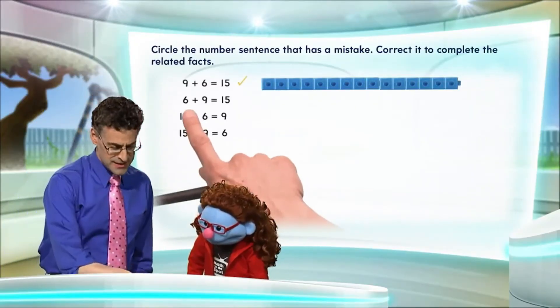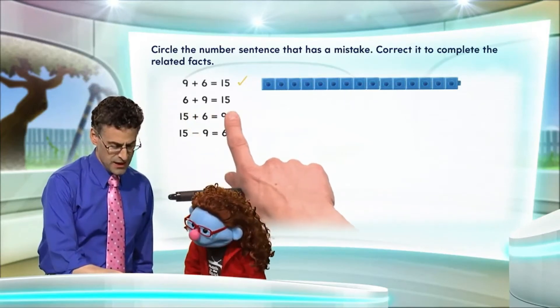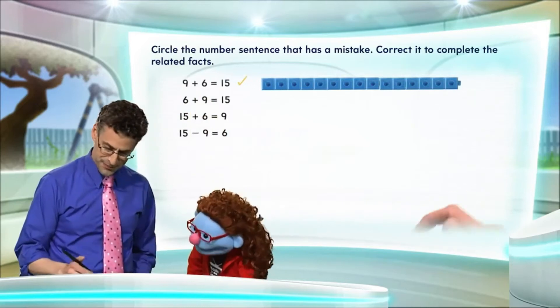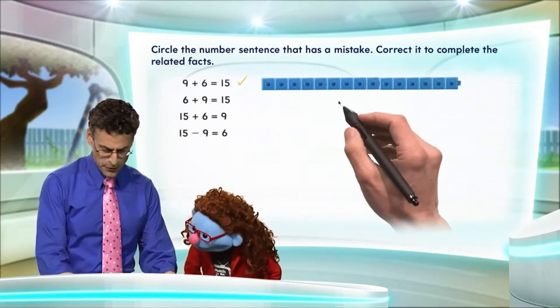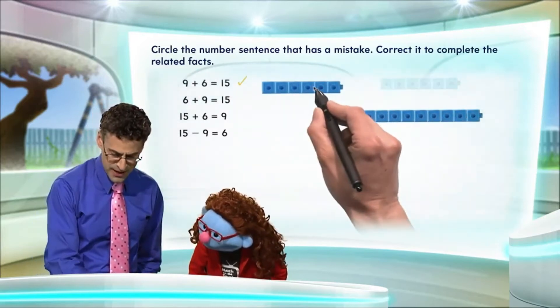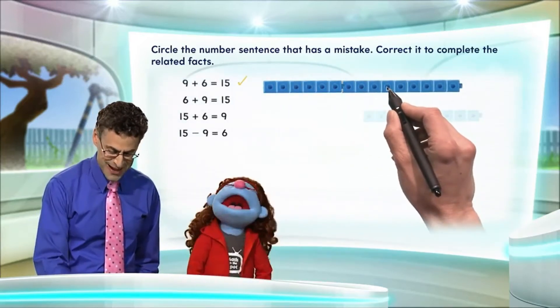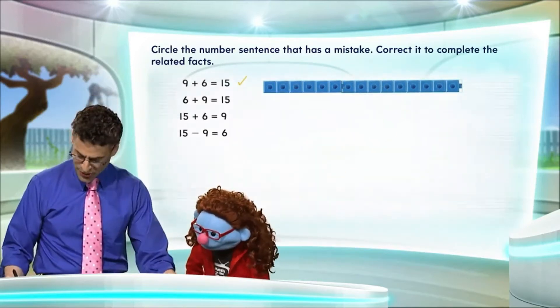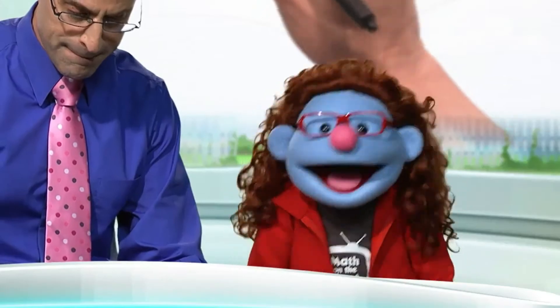Now let's look at the next one: 6 plus 9 equals 15. Notice that the first one was 9 plus 6, and this is just the reverse — written in a different order. The old switcheroo. The old switcheroo is right, but it doesn't change the total number at all. We still see 15, so that one is right.